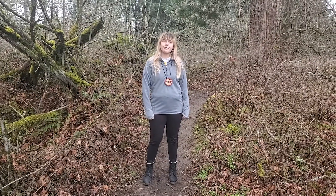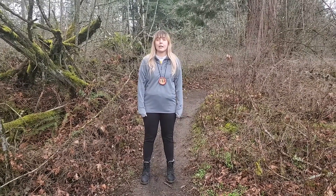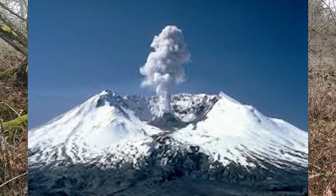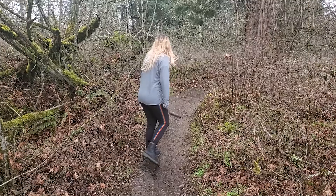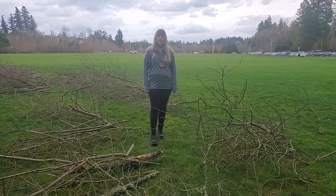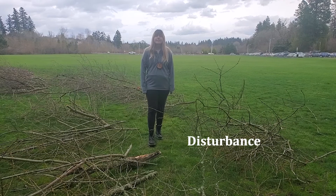Have you ever wondered what happens in our forest after natural disasters like wildfires or volcanic eruptions like the one at Mount St. Helens? Come with me and let's figure it out. When the environment is changed by an outside force, it's called disturbance.